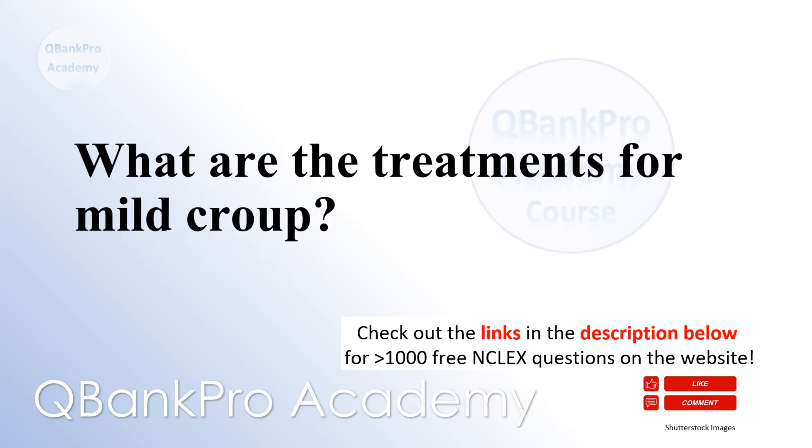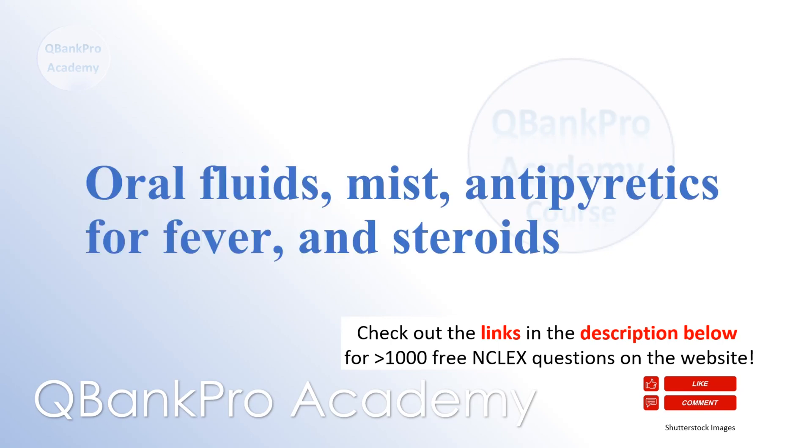What are the treatments for mild croup? Oral fluids, mist, antipyretics for fever, and steroids.